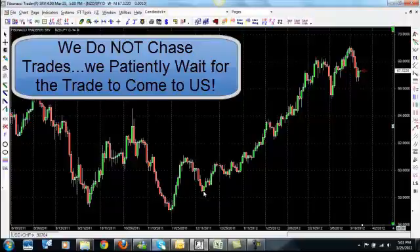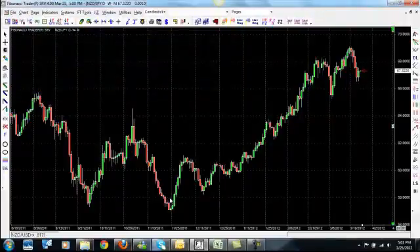We took a great trade opportunity here. I have another training video on how we basically rode this trade up — 650 pips over a three and a half month period.